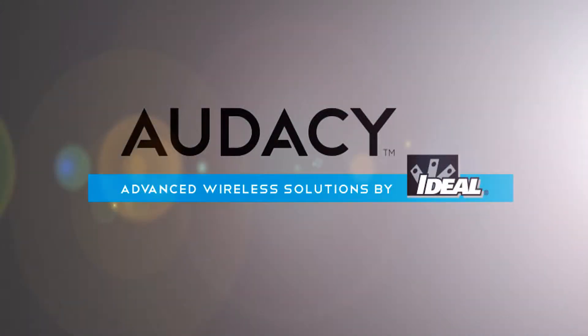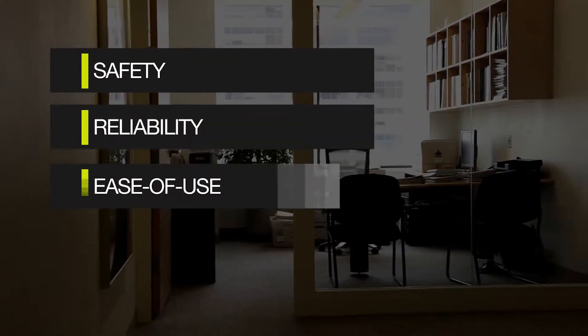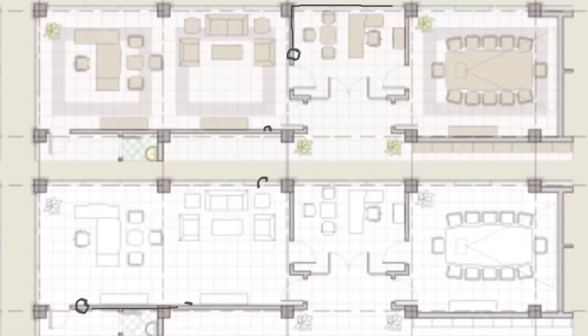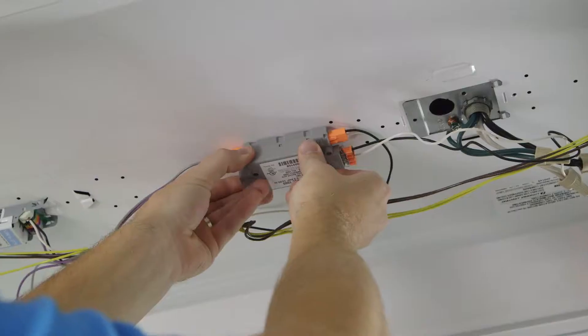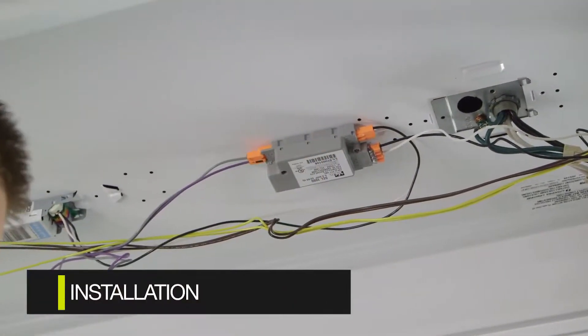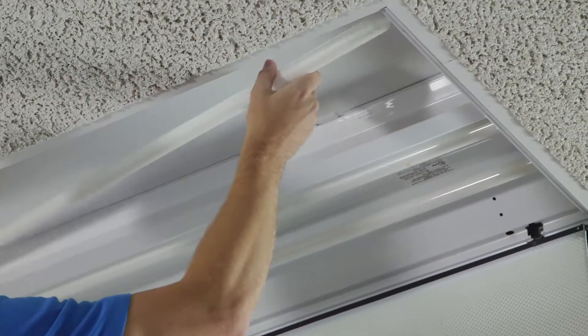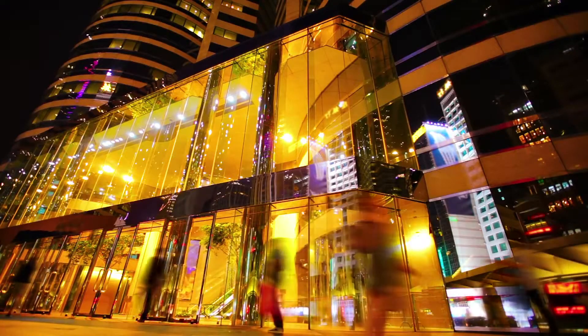Introducing the Odyssey Wireless Lighting Control System from Ideal. Backed by a nearly 100-year-old industry leader whose name is synonymous with safety, reliability, and ease of use, the Odyssey Wireless Lighting Control System eliminates the usual problems associated with typical lighting control installations and provides simplicity of installation, configuration, and operation, while giving installers, operators, and occupants a remarkable amount of flexibility in their lighting controls.